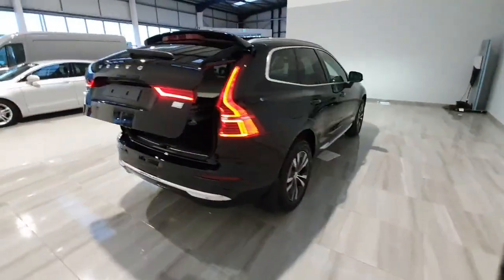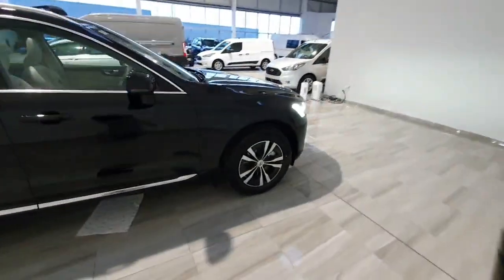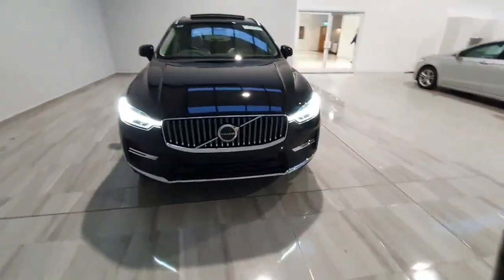This car will be supplied with 3 years or 100,000 km Volvo warranty. For any more information on the car, please don't hesitate to give us a call on 045 431 725.